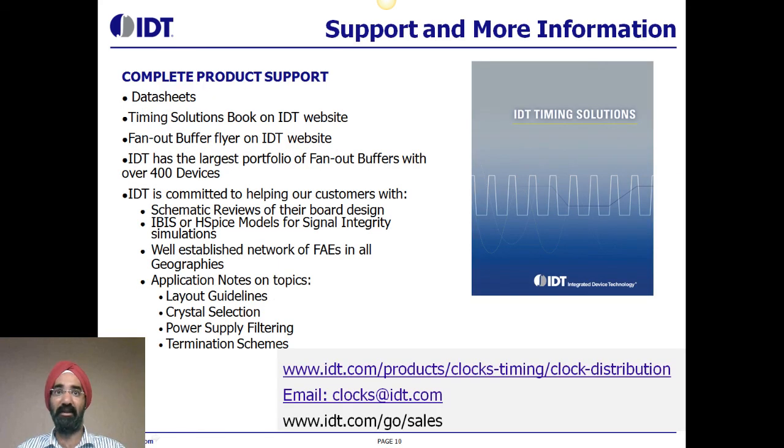We provide complete product support with data sheets, timing solutions book, fan-out buffer flyers on the IDT website. In addition to the 8SLVP and 8SLVD family of fan-out buffers, we have the largest portfolio of fan-out buffers with over 400 devices. IDT is committed to helping our customers with schematic reviews, IBIS and SPICE models, a well-established network of FAEs in all geographies, and application notes on topics such as layout guidelines, crystal selection, and power supply filtering. For more information, you can contact the link shown. Thank you for your time.